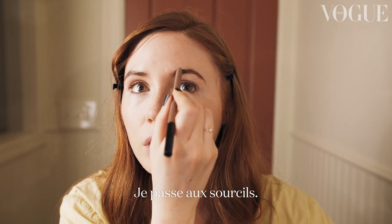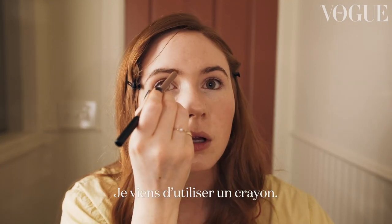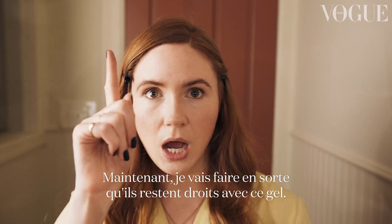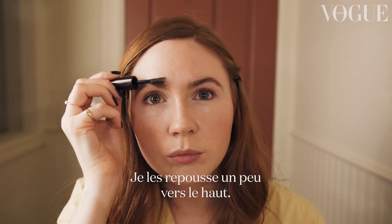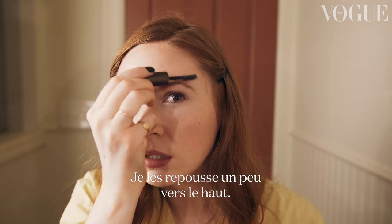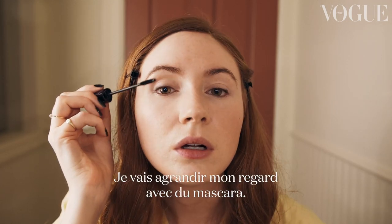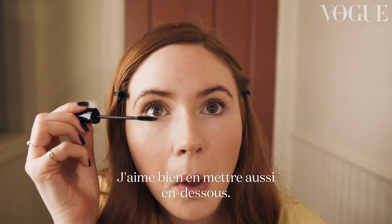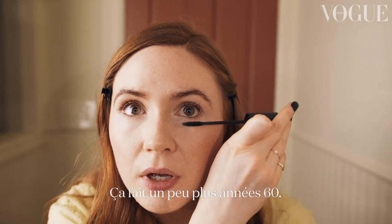I'm going to move on to the brow — I've just been using a pencil. I'm going to make my brows stand upright with this gel, sort of brush backwards a little bit and then upwards. I'm going to open up the eyes with a little mascara. Just a little lick of this — I like to do the bottom ones as well, a little bit more of a 60s vibe.